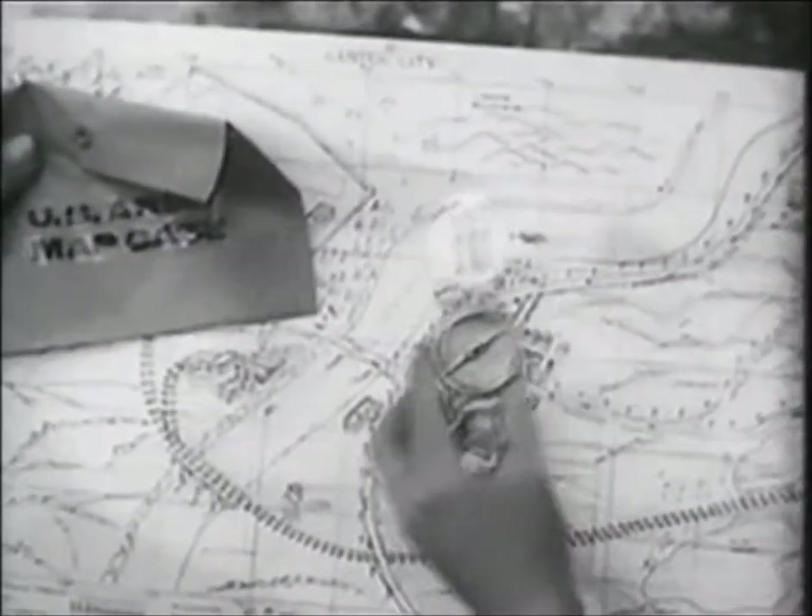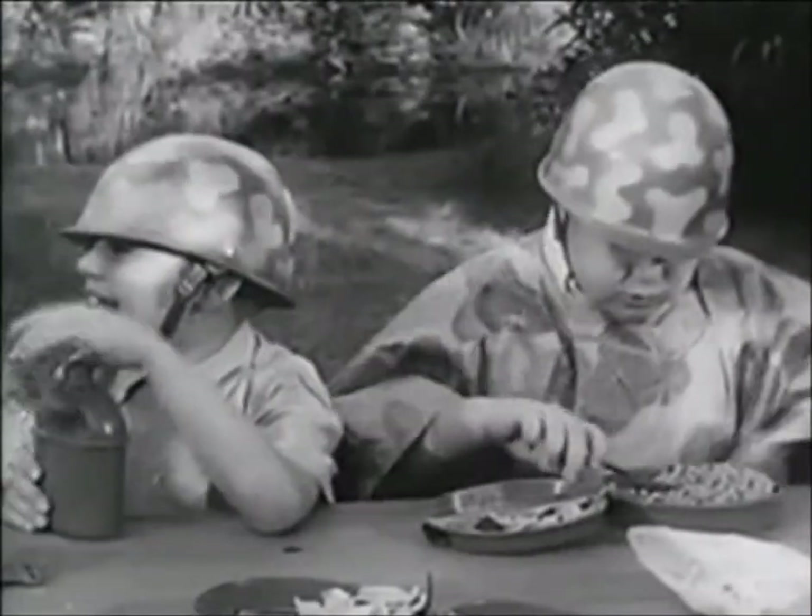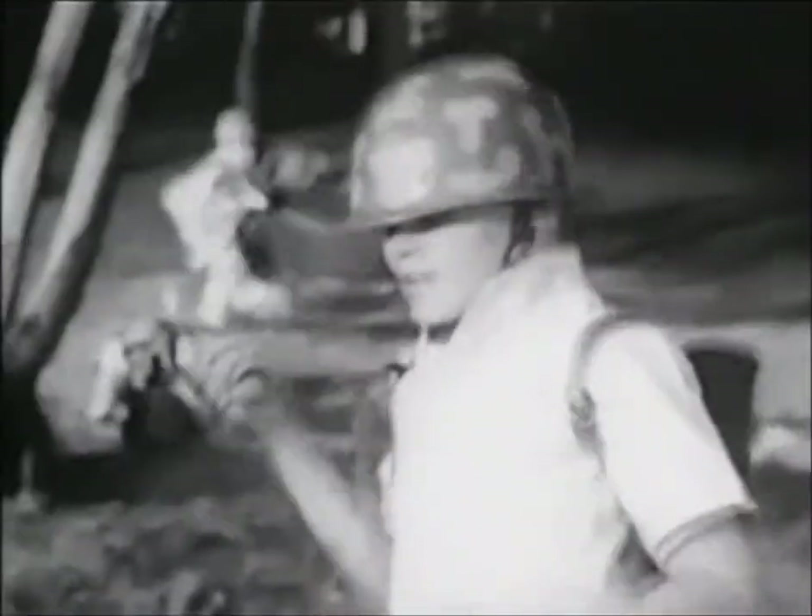There's a battle map, a direction-finding compass, a cap-shooting automatic with gun belt and holster, a helmet, a canteen, complete mesquite and poncho. You get a cap-firing gung-ho hand grenade.